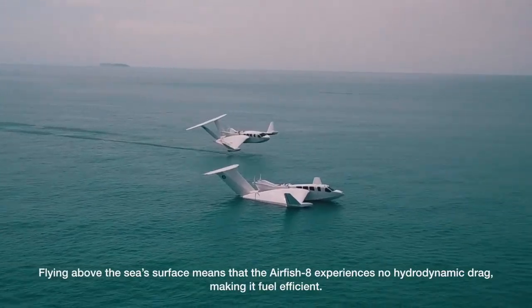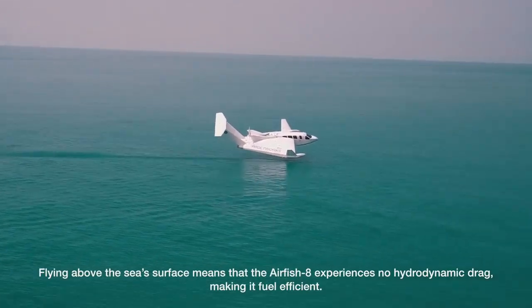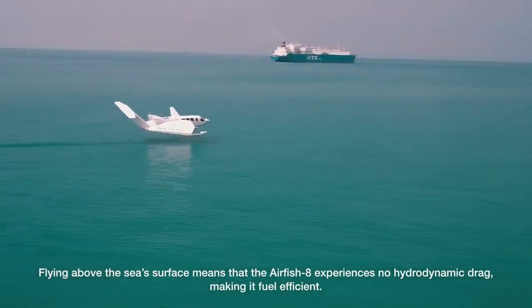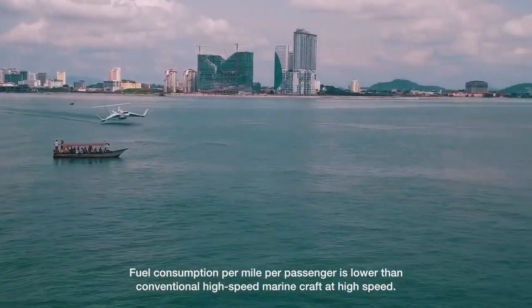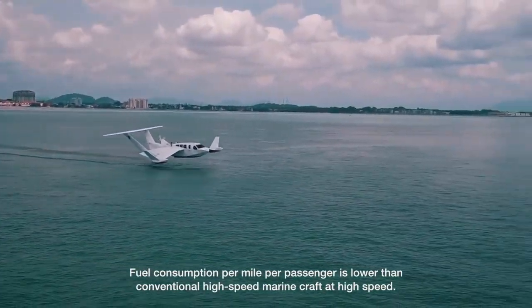Flying above the sea surface means that the Airfish 8 experiences no hydrodynamic drag, making it fuel efficient. Fuel consumption per mile per passenger is lower than conventional high-speed marine craft at high speed.